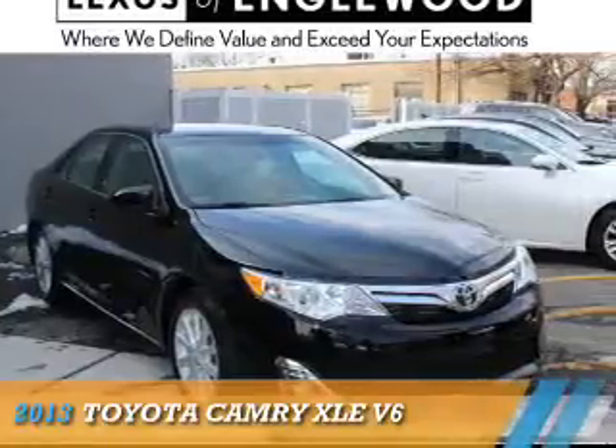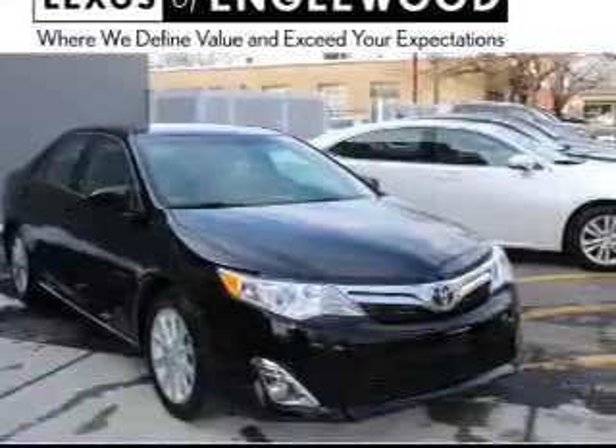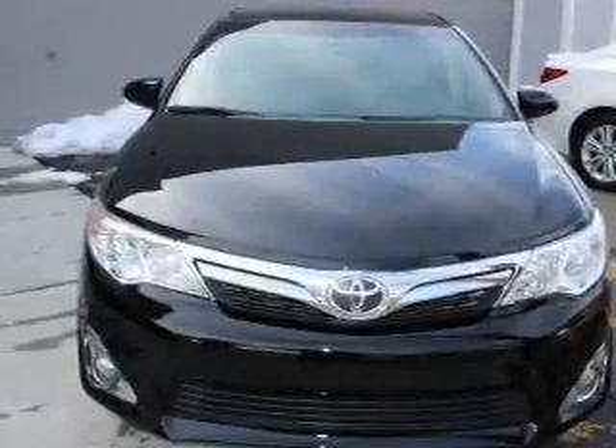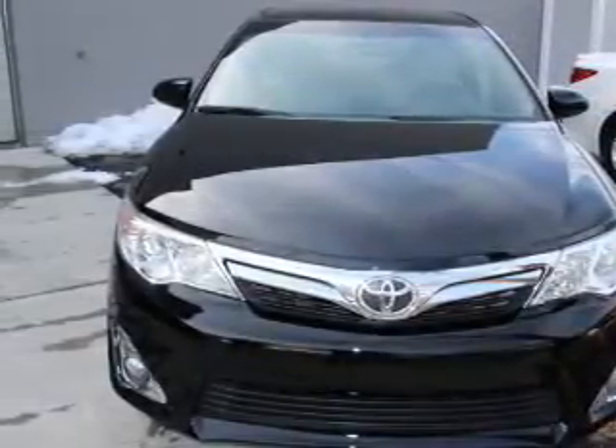Presenting the 2013 Toyota Camry. It's powered by front-wheel drive, a 3.5-liter six-cylinder engine, and a six-speed automatic transmission.